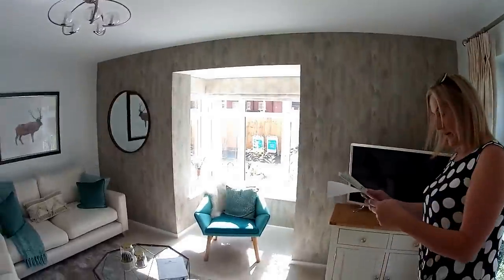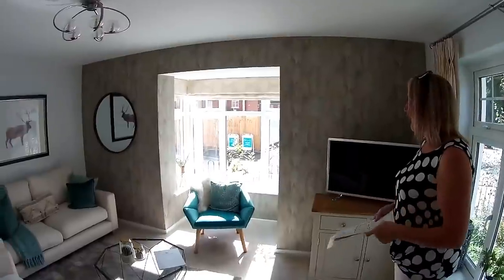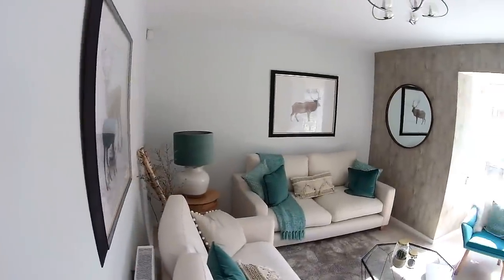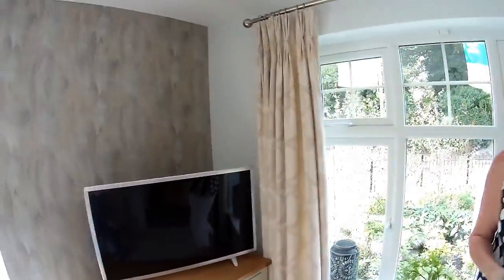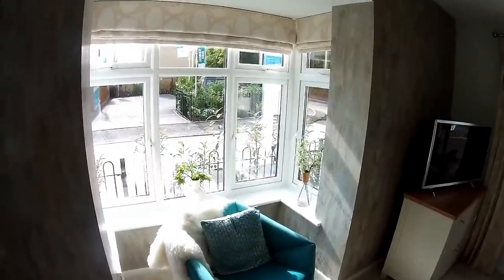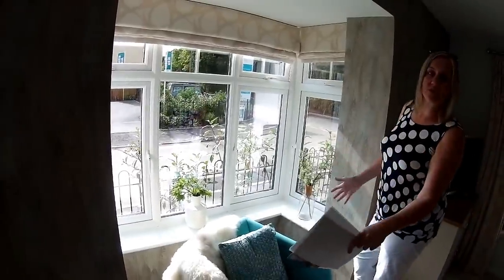Lounge then. Oh, look at the light just flooding in. So this is a corner plot, and we've got that bay window there as well. It certainly brings the light in. Let me look for some dimensions — we've got 3 metres 14 by 5 metres 33, so that's 10 foot 4 by 17 foot 6 in here. Very nice indeed. Going back to the bay window, it's actually quite low as well — perfect for a chair, or one of those snuggle chairs.